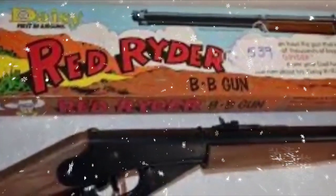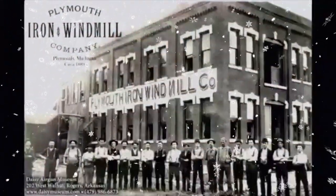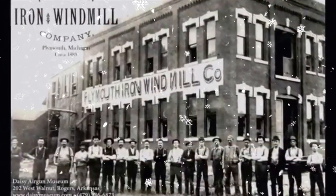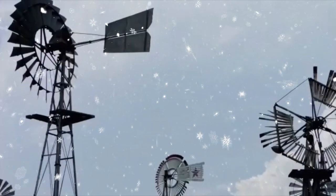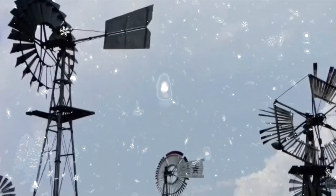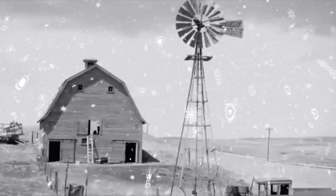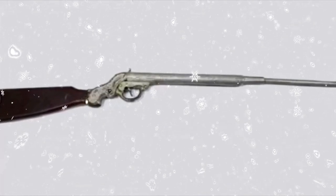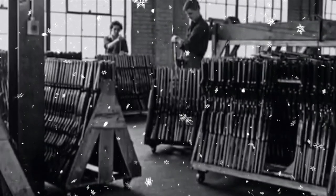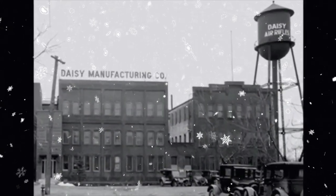The history of the Red Ryder BB gun starts all the way back in 1882 in Plymouth, Michigan. The Plymouth Iron Windmill Company was trying to come up with a promotional item to bundle with their iron windmills. Each year they tried new items, but in 1888 they decided to make some BB caliber air guns and include one with each windmill sold. Since most of these windmills were sold in rural country areas, the BB gun was well received — so much so that they continued the same promotion for the next few years, and eventually started selling the BB guns separately. By 1895, BB gun sales had grown to become the company's number one source of income, so they changed their name to the Daisy Manufacturing Company and started to solely produce BB guns.